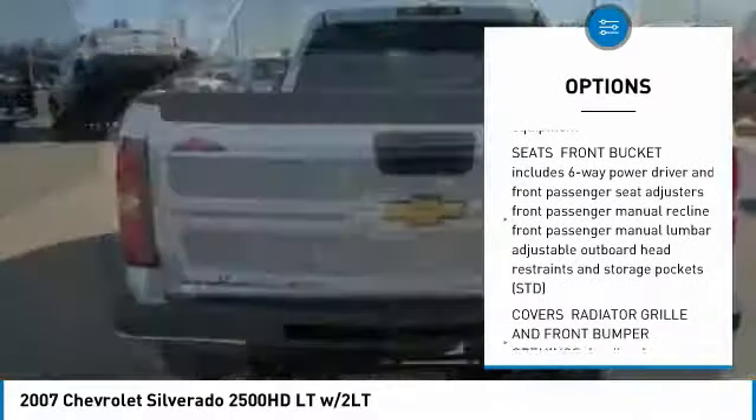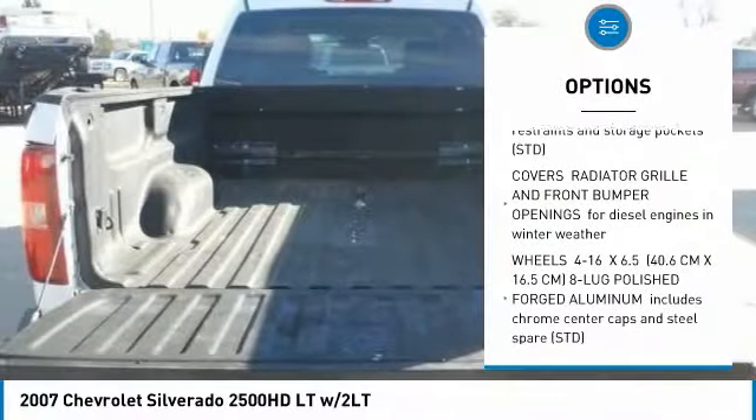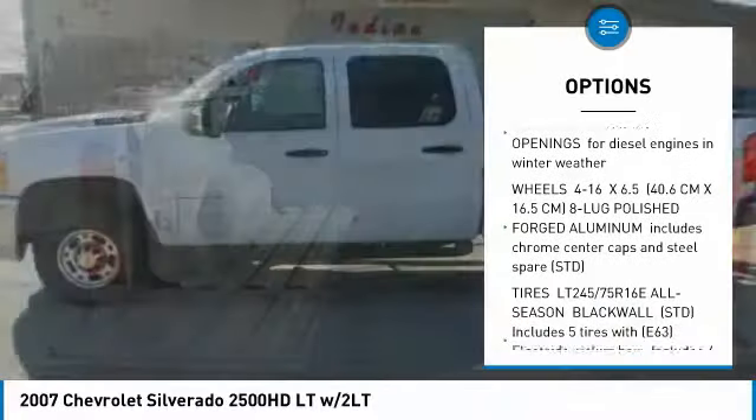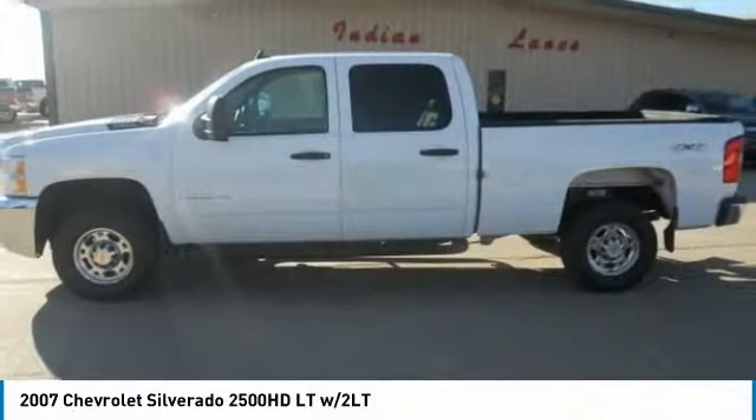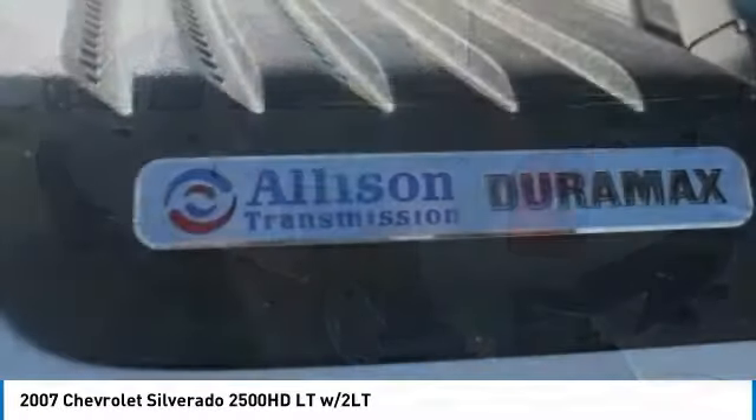Keyless entry, power passenger seat, steering wheel audio controls, anti-lock braking system, leather-wrapped steering wheel, adjustable steering wheel, power steering, four-wheel disc brakes, aluminum wheels, floor mats.